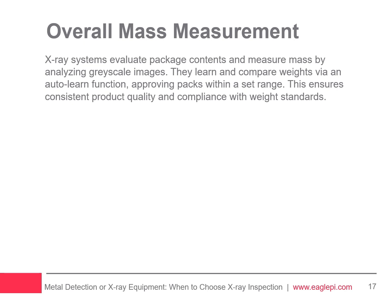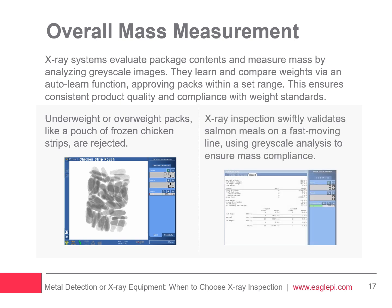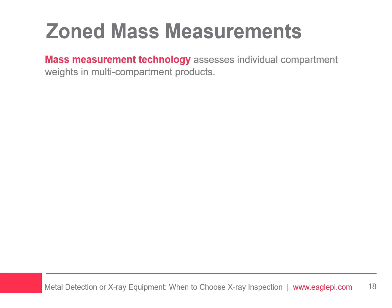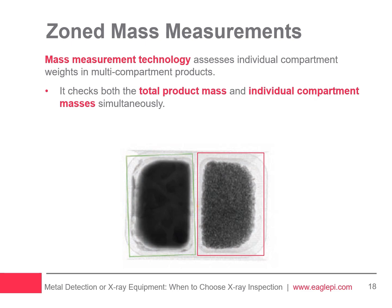For instance, the system can identify an underweight pack of frozen chicken strips, ensuring only correctly weighted products proceed down the line. X-ray inspection swiftly validates salmon meals on a fast-moving line, using grayscale analysis to ensure mass compliance, with meals that don't meet standards rejected for immediate production adjustments. For products with defined compartments, such as a multi-compartment ready meal, mass measurement technology enables assessment of the weight for each compartment individually, checking both the overall mass and the masses within each compartment.